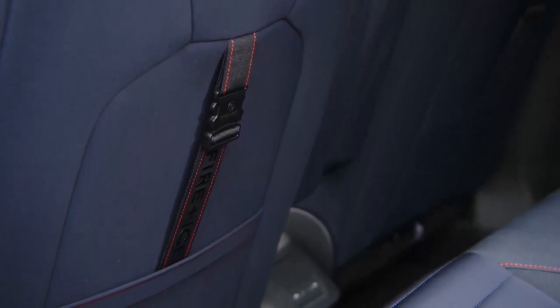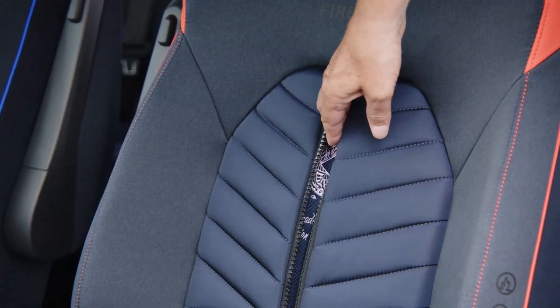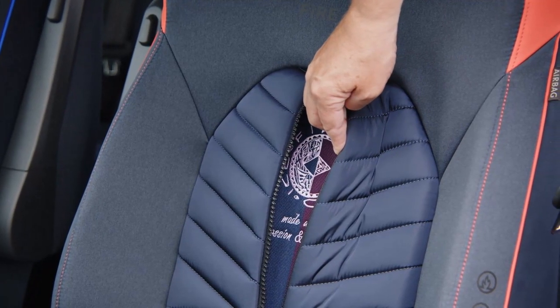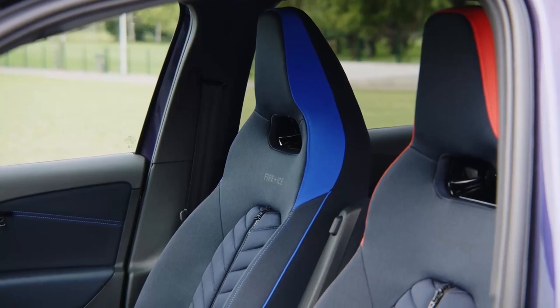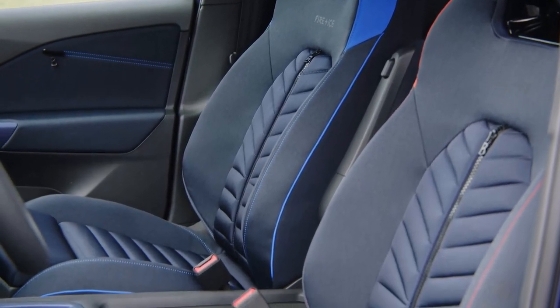Inside, the car's two-tone design contrasts red FireEyes accents on the driver's side with blue ICE on the passenger side. The seats, inspired by Bogner Down jackets, feature quilted patterns and zippers revealing original 90s fabric.